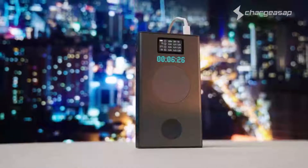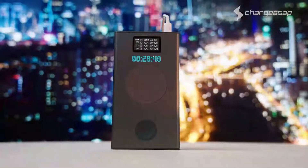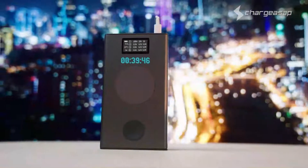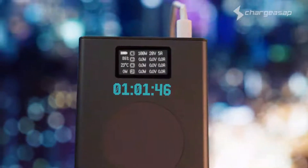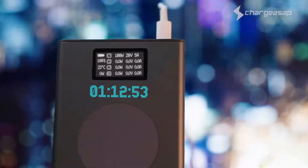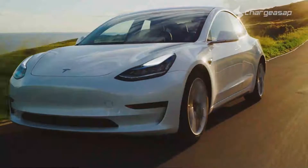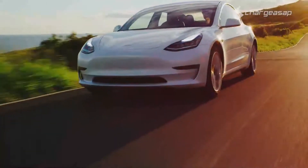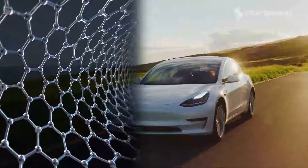If you thought Flash was fast, Flash Pro charges at an extraordinary 80% in only 43 minutes, with a full charge delivered within 70 minutes, making it the world's fastest high-capacity charging power bank. The secret to this fast-charge technology lies in the same revolutionary graphene batteries used in Flash, designed by the leading pioneer of electric vehicles.